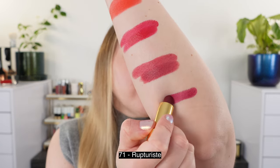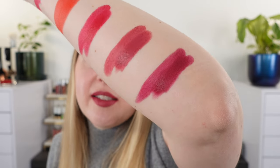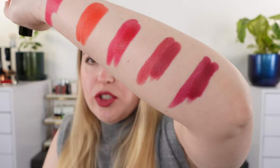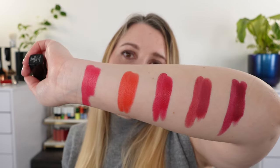Last up I have 71 Rupturiste, and this one is your deeper, more cooler-tone berry. You can see it definitely has a little bit more purple in there — it's more of a traditional red berry, more of a blackberry or crushed blackberry juice, versus the raspberry we have in 53 Inspirante. So you can see these are all going to be fairly different from each other.